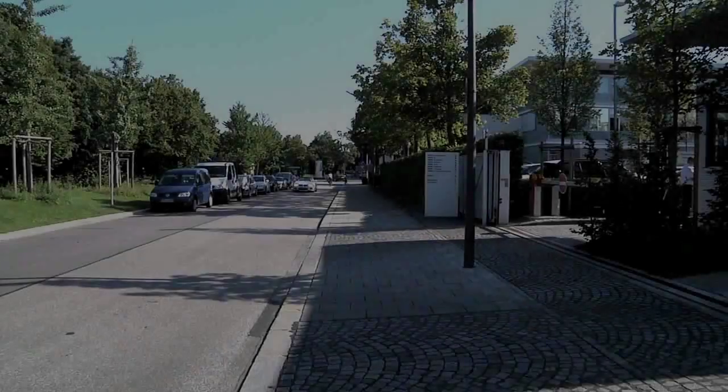Being able to determine the location and processing status of a vehicle in real time gives us a level of transparency never seen before in our internal processes. This wouldn't have been possible with conventional methods. In that sense, the decision to use an RFID-based solution was definitely the right one.